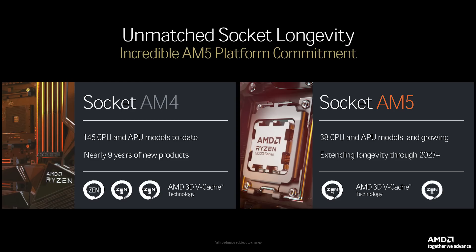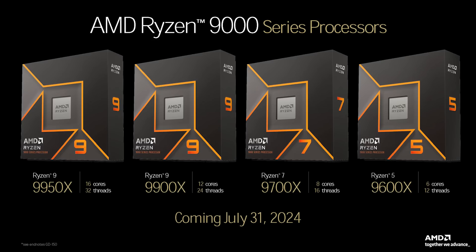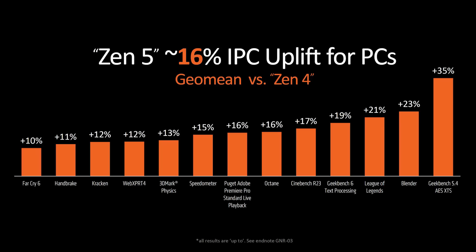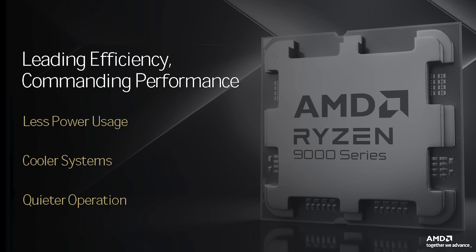The new chips also use the current AM5 socket, which AMD plans to support until at least 2027. While we still don't have any word on pricing, AMD just confirmed that we can expect on-shelf availability come July 31st, at the end of this month. AMD built upon the Zen 5 architecture at Tech Day, stating that Zen 5 will deliver higher performance with greater efficiency, offering lower power usage and cooler, quieter systems.